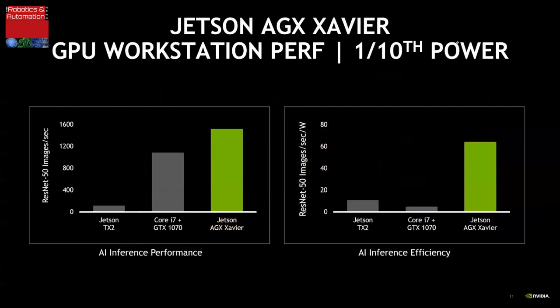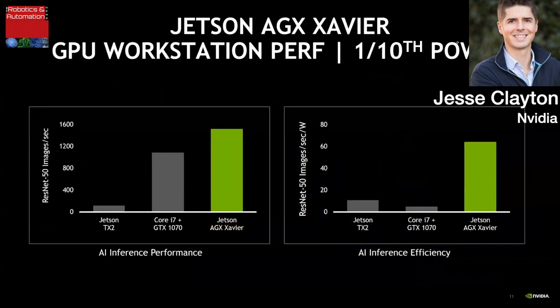Jetson AGX Xavier delivers the performance needed for the next generation of autonomous machines in the size and power envelope typical of these devices. Companies prototyping on GPU workstations need too much power and space. Jetson AGX Xavier has more performance and 10 times the power efficiency of a GPU workstation, and over 20 times the performance of a Jetson TX2. Compute performance is critical for AI software-defined autonomous machines, and Jetson AGX Xavier is how you get there.